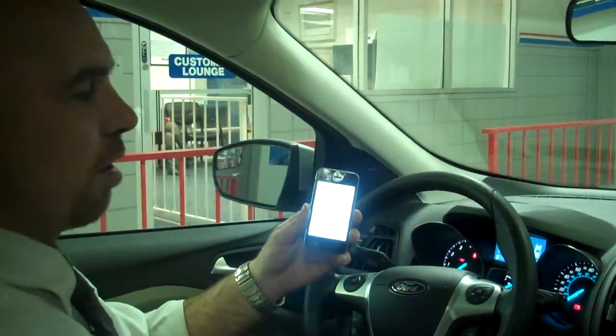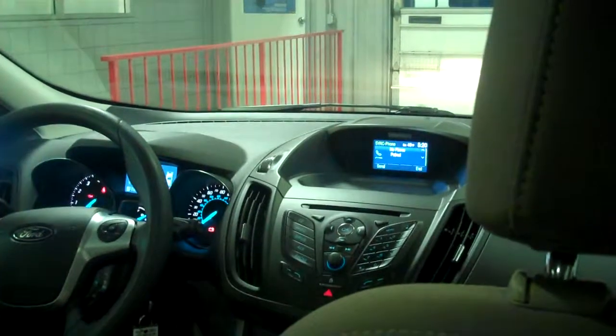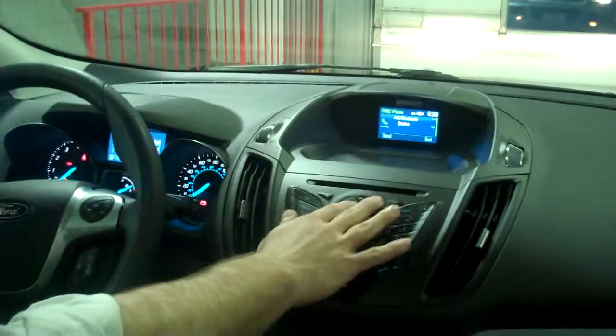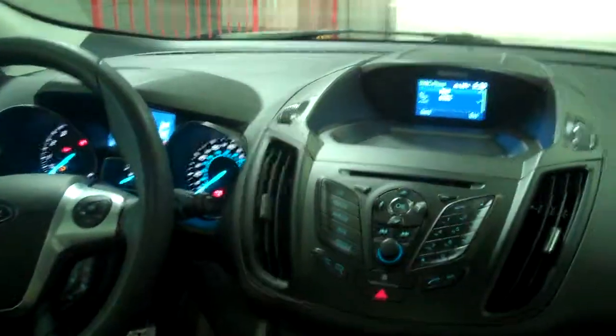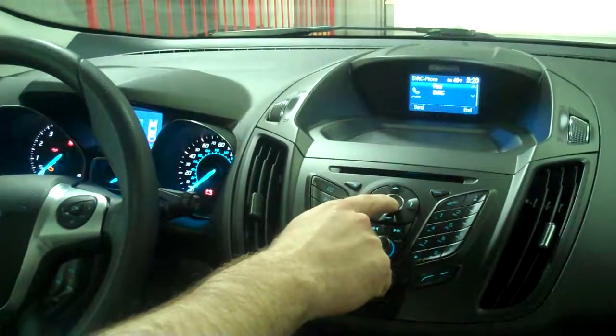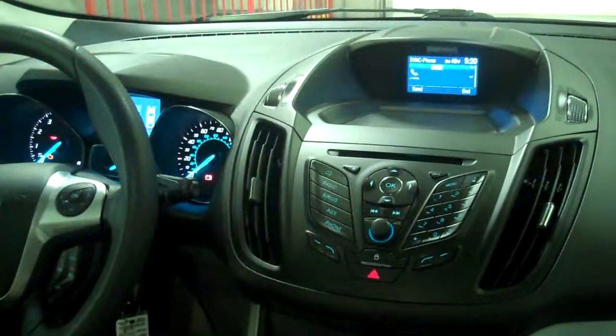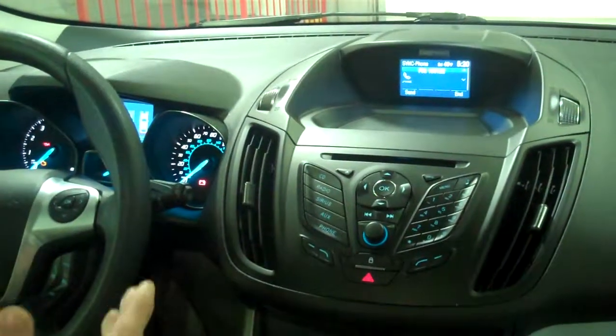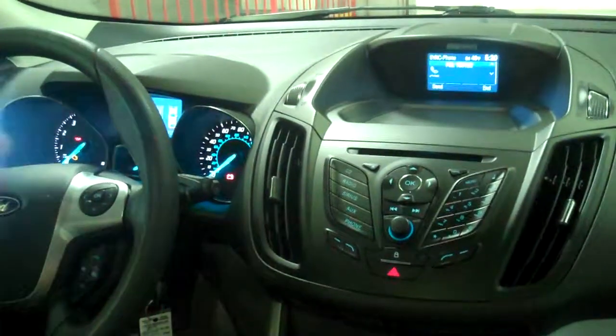Once you've done that, you're going to want to hit your phone button on your vehicle. The phone button will then give you the option to connect or add a Bluetooth device. Press OK to begin pairing a device, so we're going to hit OK. Search for SYNC on your device and enter the pin provided by SYNC.